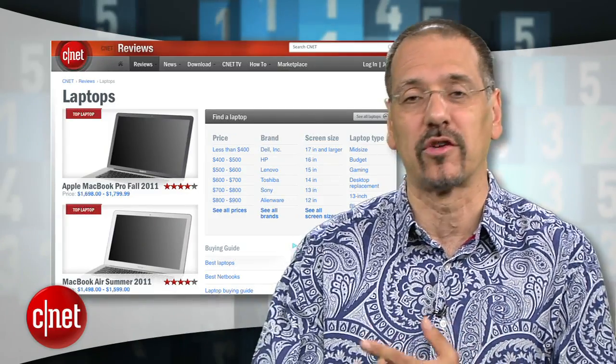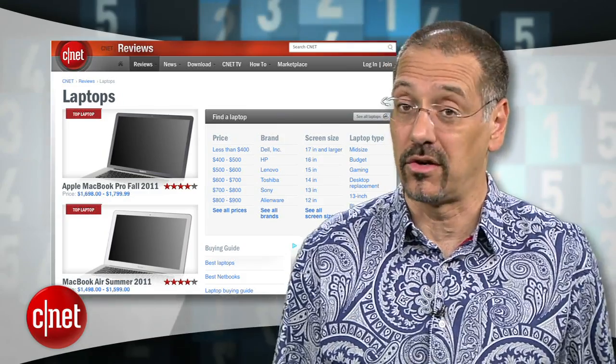For more top fives like this, head to top5.cnet.com. And for all our notebook, laptop, and Ultrabook reviews, they're right there on the front door at cnet.com. I'm Brian Cooley. Thanks for watching.